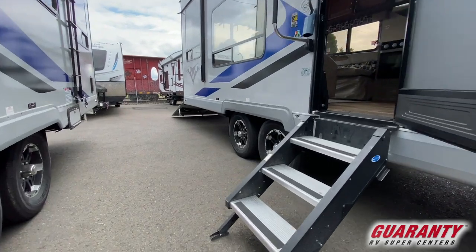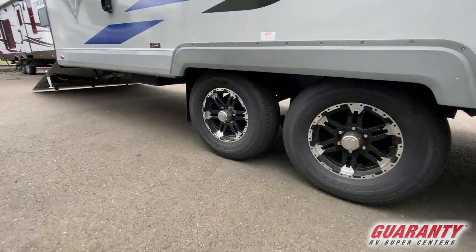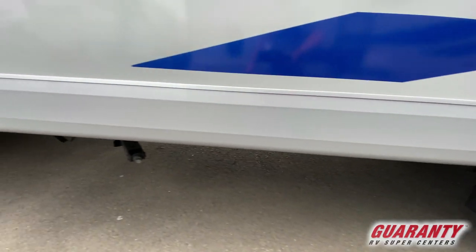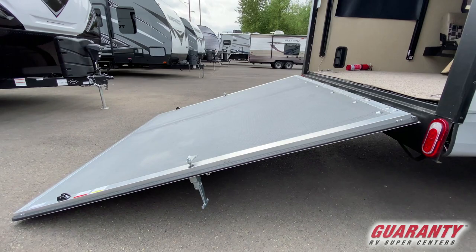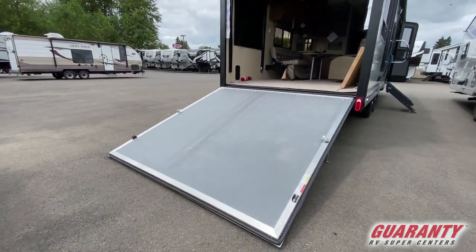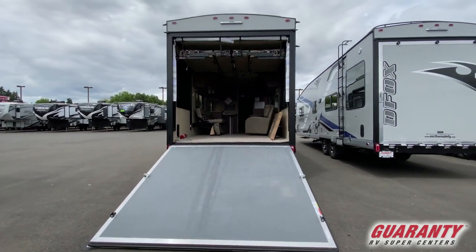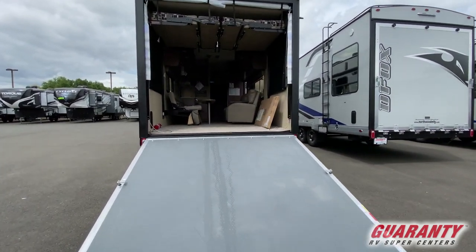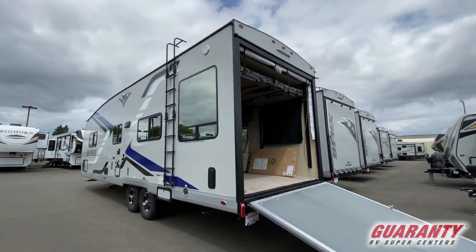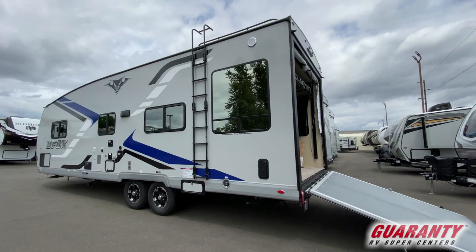The 27 FS Desert Fox is a front walk-around bedroom Desert Fox with plenty of cargo space, plenty of water capacity, onboard generator, fuel station, two water pumps, onboard air compressor, smart TV, stereo system — all the works. Motion sensor exterior lighting, power awning, power tongue jack — all those things are standard features on the Desert Fox 27 FS.